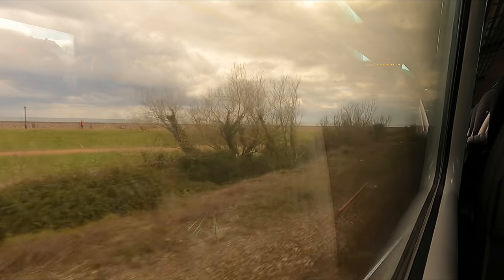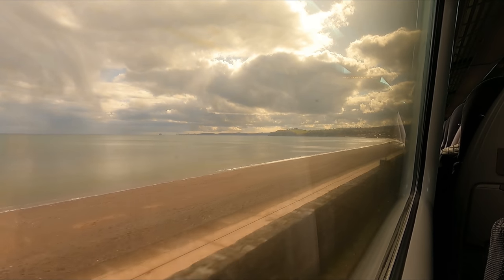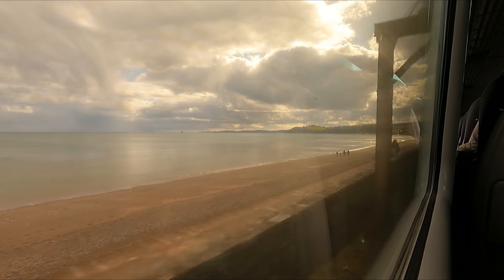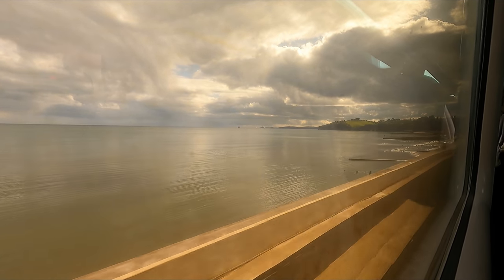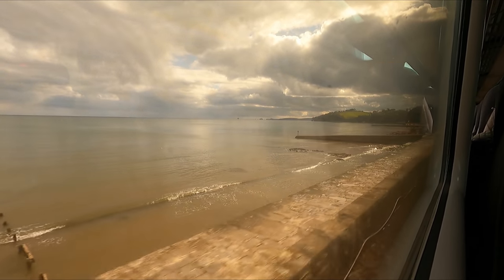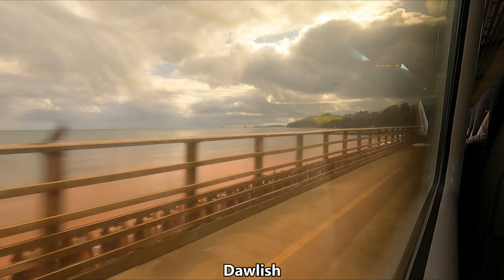After following the Exe to its mouth into the English Channel, we take a right and begin travelling along the famous Dawlish Sea Wall, which is arguably the highlight of the trip for me. This stretch of railway is particularly vulnerable to erosion and stormy weather, and has even ended up collapsing into the sea on a number of occasions. However, work is underway to strengthen the seawall and hopefully prevent such events from happening in the future.